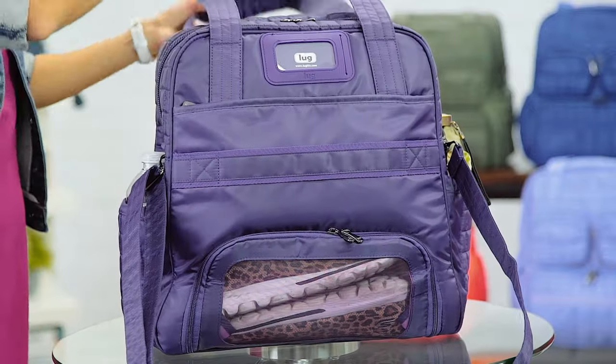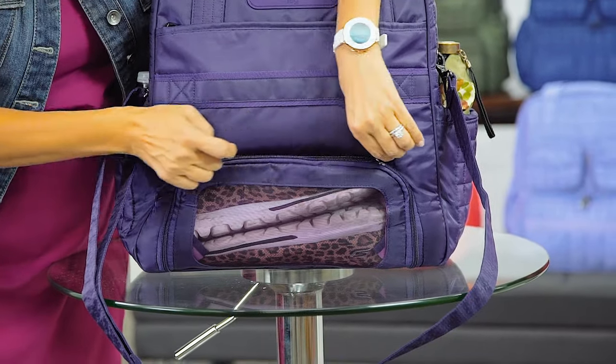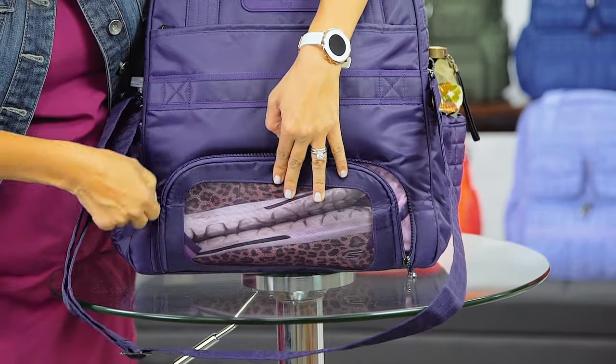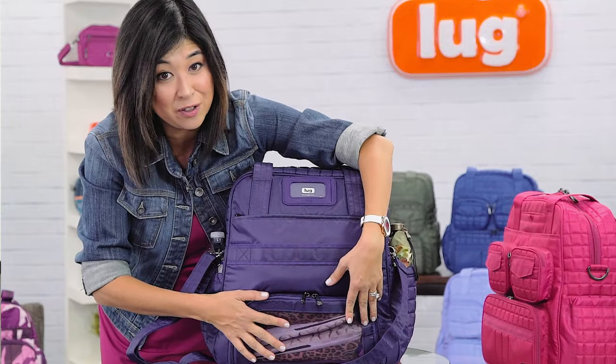Now on the back side here, it features our signature shoe compartment. Separating shoes or soiled clothing here — it's mesh, it's breathable, and anything that you don't want mixing into the main interior of the bag, put it in there.